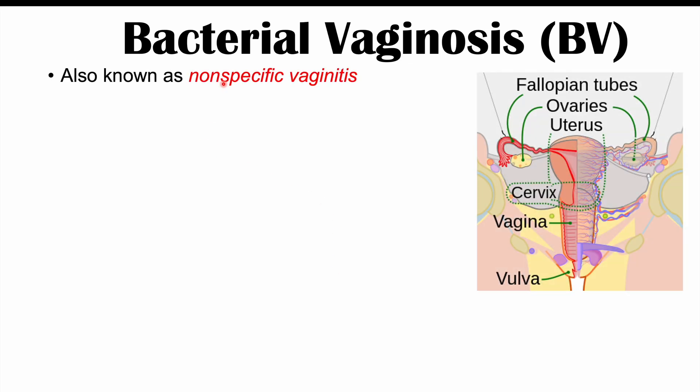Bacterial vaginosis is also known as non-specific vaginitis. Vaginitis means inflammation of the vagina. More specifically, it is a bacterial infection of the vagina.